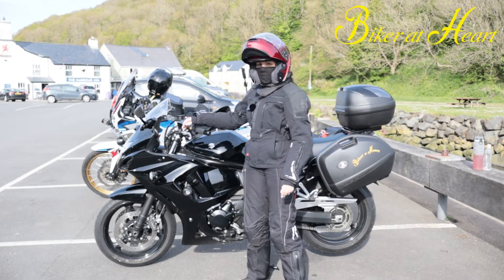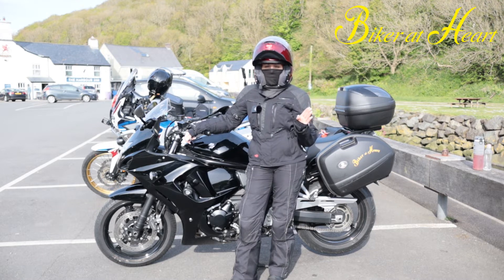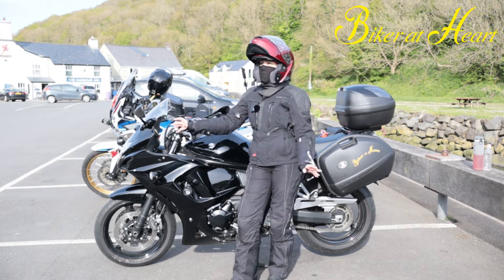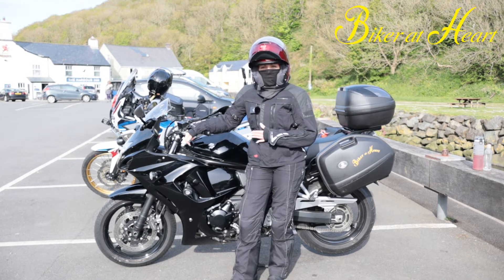Hello sweethearts, Biker at Heart here. Taking my daughter out for a ride for the first time today — so nervous! We're in beautiful Solva and I thought I'd do a video about this jacket I bought last year.